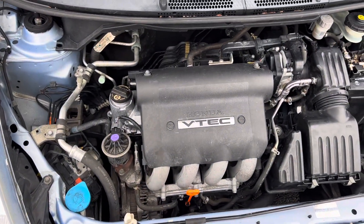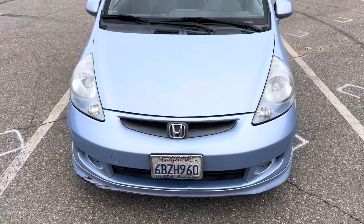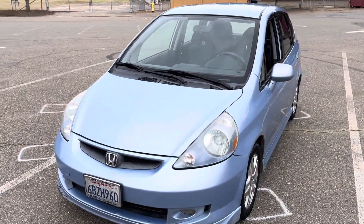Runs like a champ, drives great, California car. $3,650 firm — just won't last long. Thanks guys.